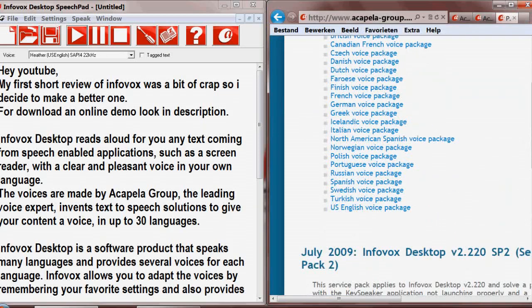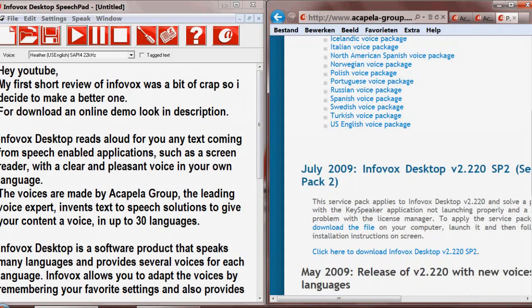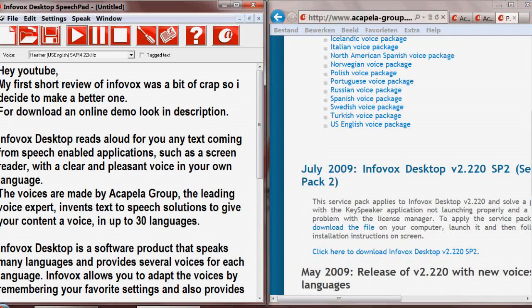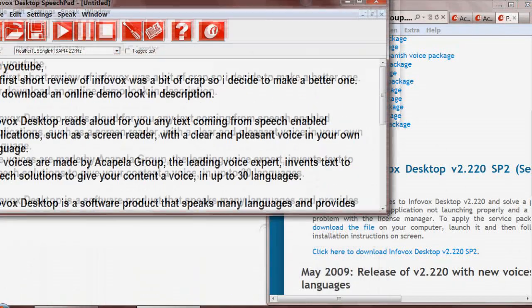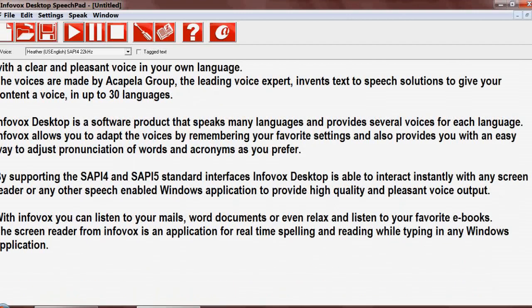Infovox Desktop is a software product that speaks many languages and provides several voices for each language. Infovox allows you to adapt the voices by remembering your favorite settings and also provides you with an easy way to adjust pronunciation of words and acronyms as you prefer.